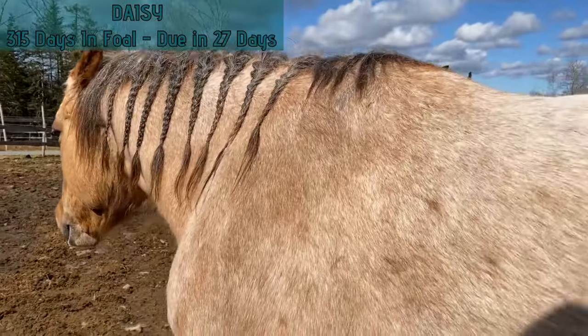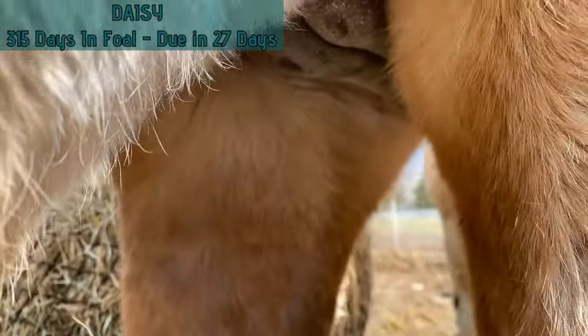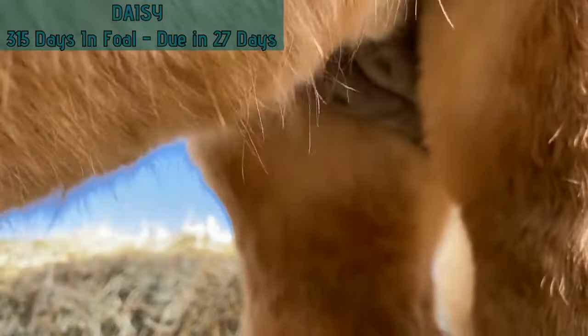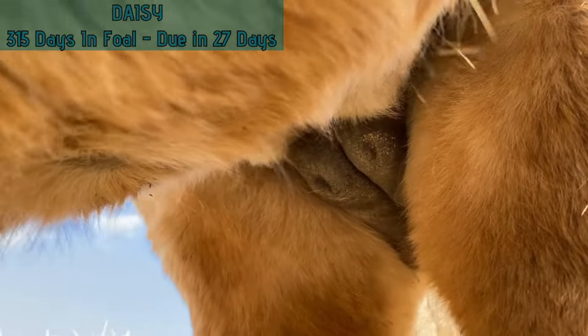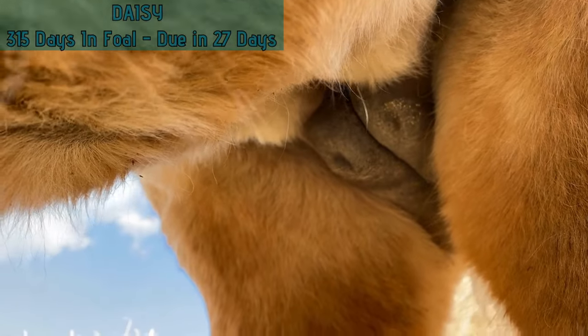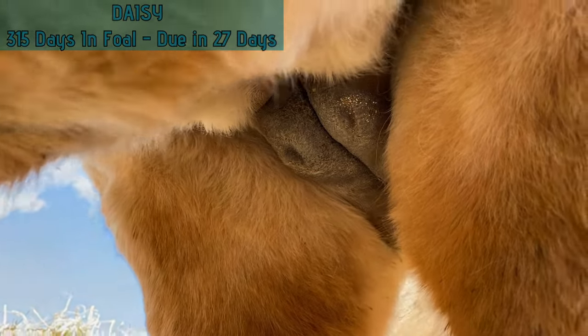Just going to take a quick look at Daisy's udder here. You can see she's starting to build a bit of an udder. We've been monitoring that and keeping an eye on it as she gets closer — we're pretty excited that she'll have a good stocked milk bar when the baby gets here.